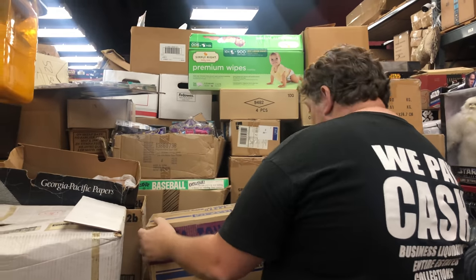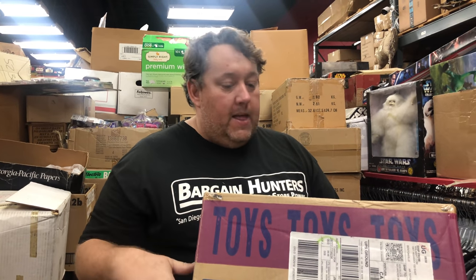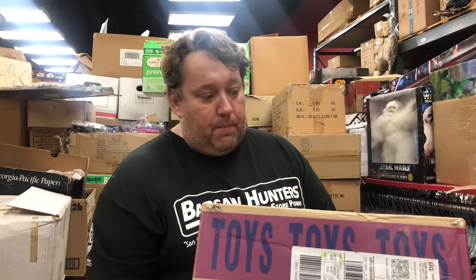These are brand new factory cases — they're Marvel Studio 12-inch Doctor Dooms. I already had a few of these, so I'm probably gonna put these in my store for $30, which is the absolute cheapest on eBay. Sometimes they go as high as $60-$70, but I probably have like 10 of these.